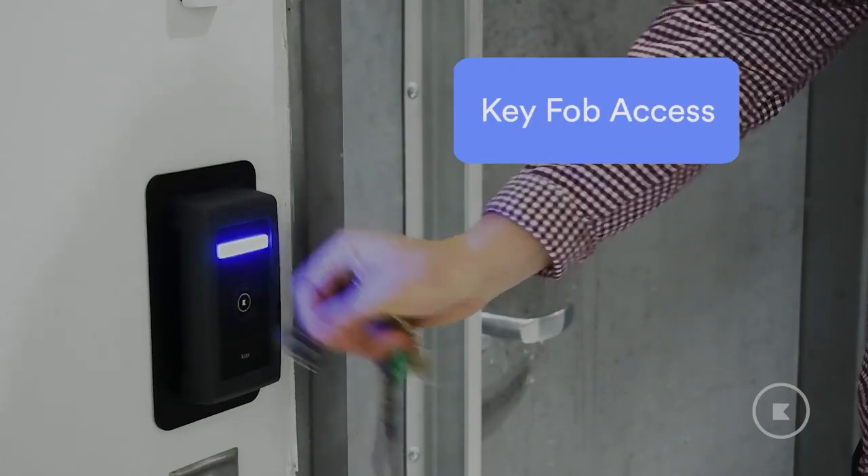If you do want to have a keypad entry, we strongly encourage you to do dual authentication. What this means is the person has to come up, put their pin into the keypad, and then they also have to present a secondary credential — whether it be their phone, a badge, a fingerprint — dual authentication.